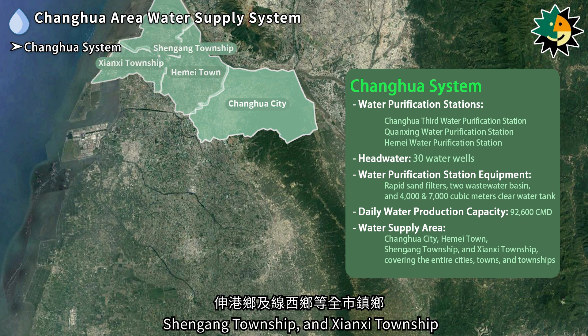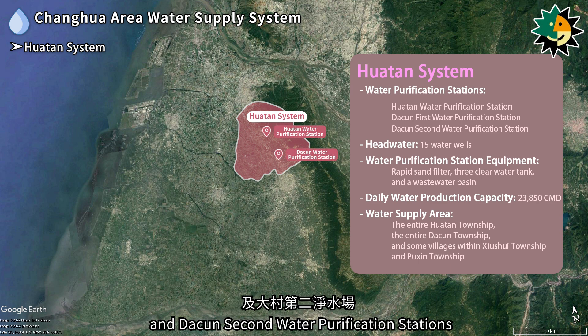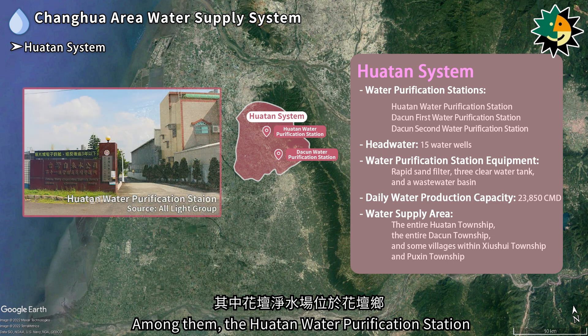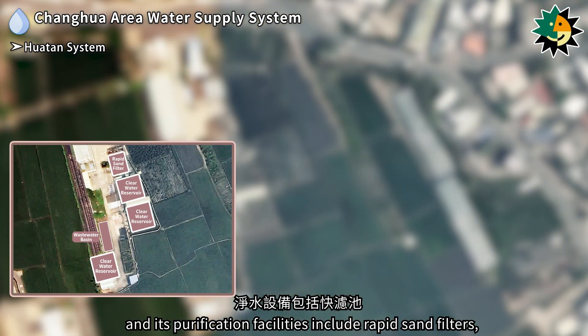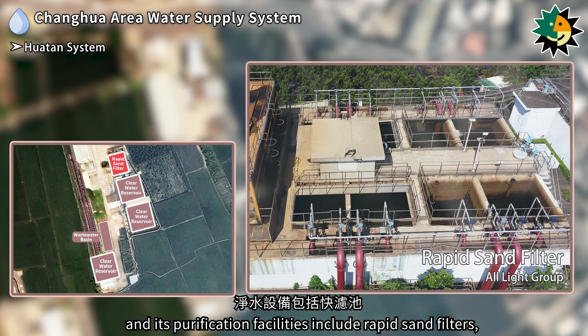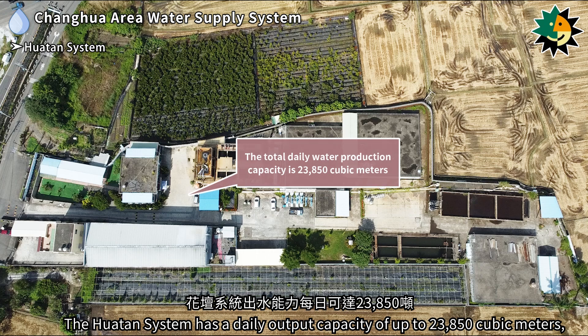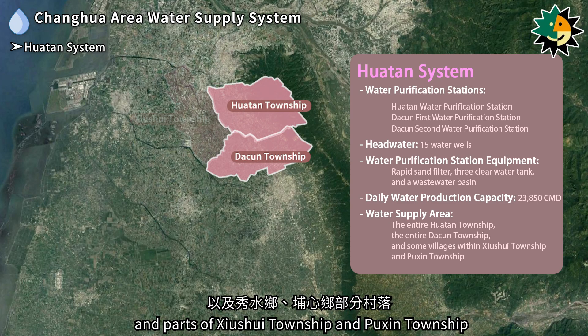The Hwa Tan system includes the Hwa Tan, Dutsuan 1st, and Dutsuan 2nd water purification stations. The system's water sources come from a total of 15 wells. The Hwa Tan water purification station is located in Hwa Tan Township, with purification facilities including rapid sand filters, three clear water reservoirs, and wastewater basins. The Hwa Tan system has a daily output capacity of up to 23,850 cubic meters, supplying Hwa Tan Township, Dutsuan Township, and parts of Shishue and Puxin townships.